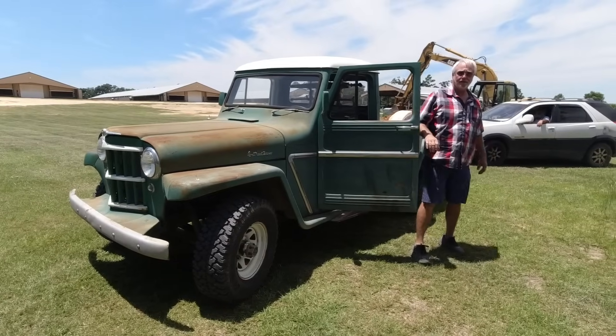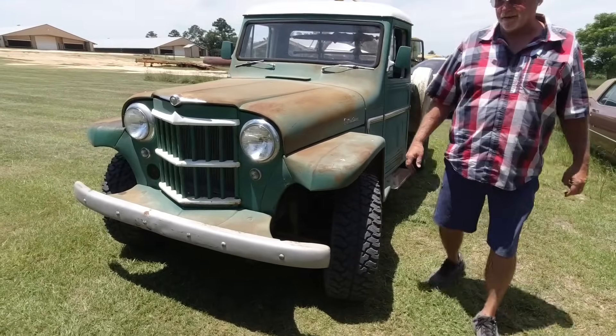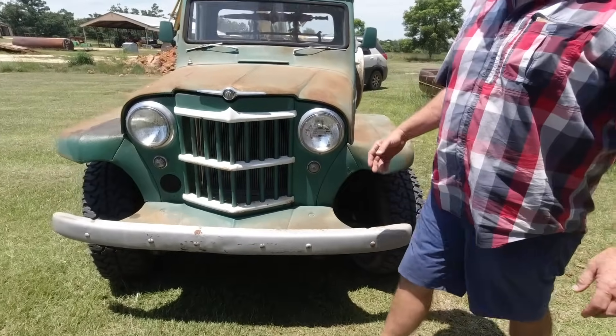What year is this thing? 1962. Got 68,000 miles.